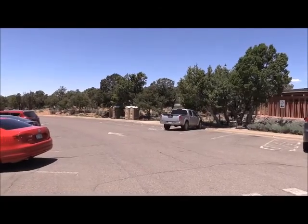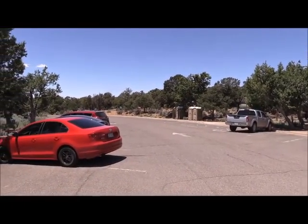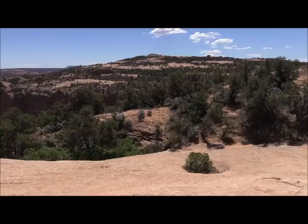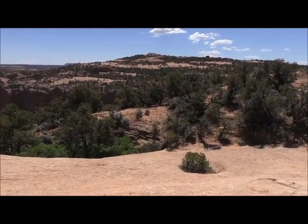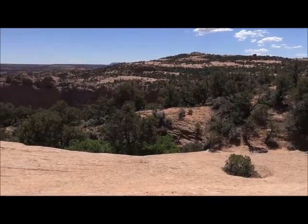God bless and enjoy, from the Navajo Reservation in Northern Arizona. Here we are by Navajo National Monument, this little canyon right by it here.